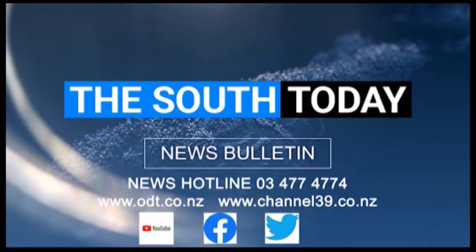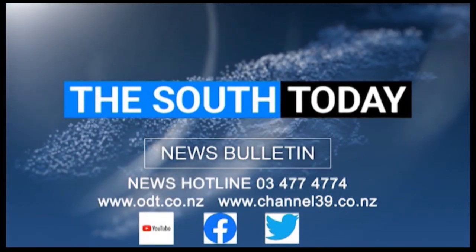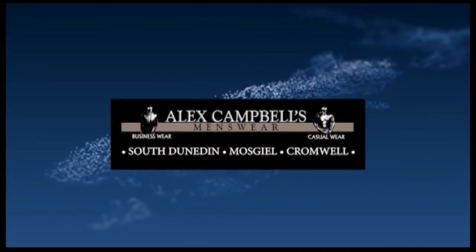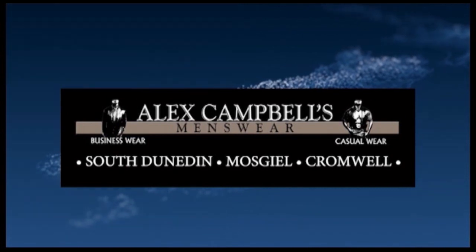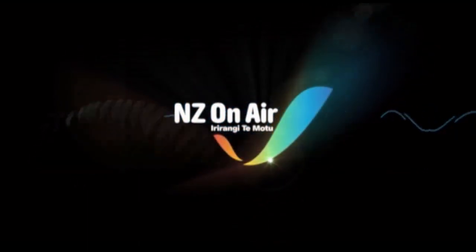And that's the news this Monday. For the latest news from the southern region, head online to odt.co.nz and follow Channel 39 on Facebook and YouTube. No rei rā kia pai te pō. Ka kite anō. This bulletin proudly brought to you in association with Alex Campbell's menswear, supporting local content so you can see more of New Zealand on Air.